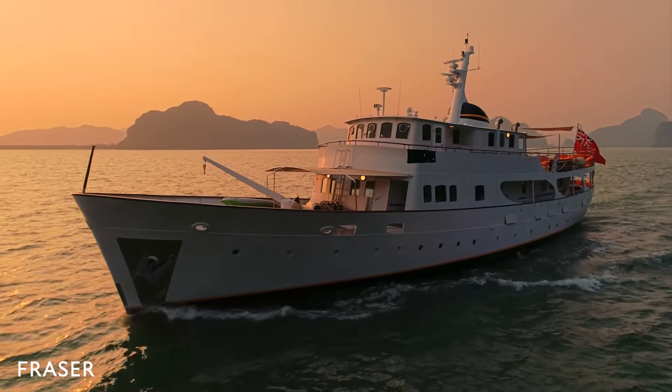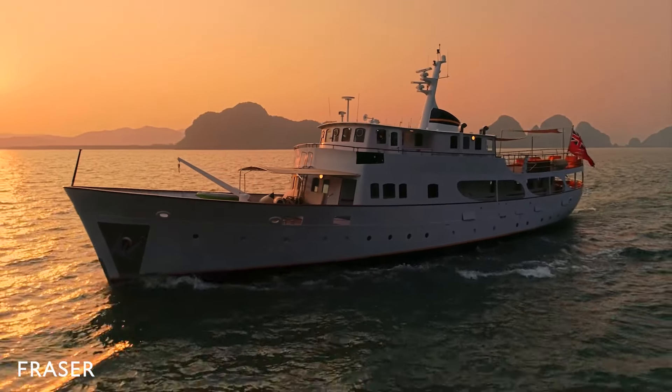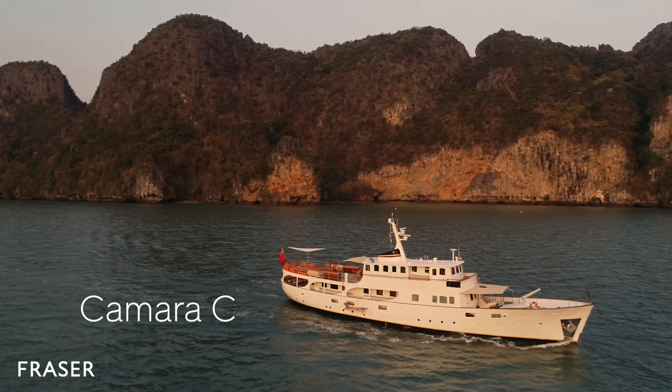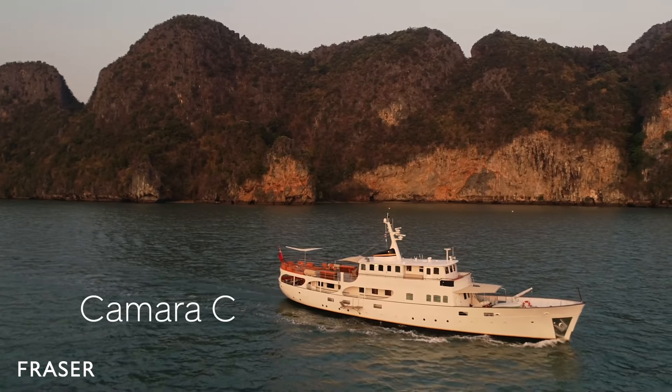Welcome onboard Camera C, a custom-made classic motor yacht available for luxury charters in Phuket. Built in 1961, Camera C is a quintessential gentleman's yacht.